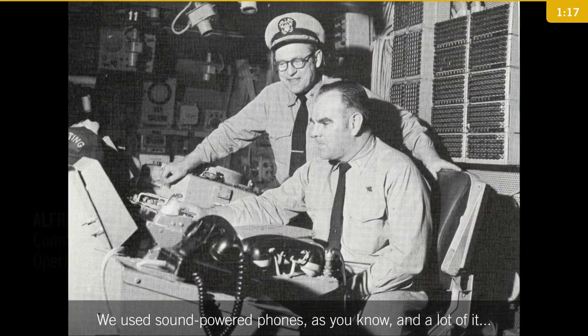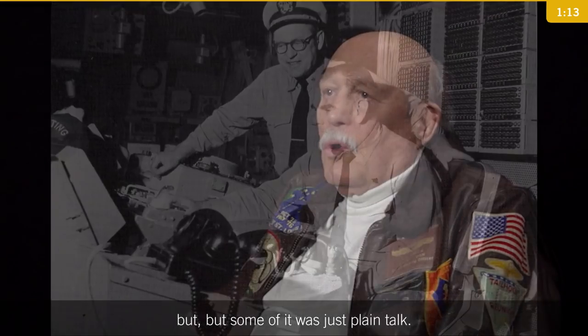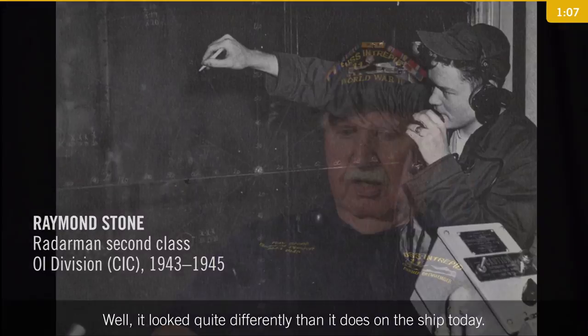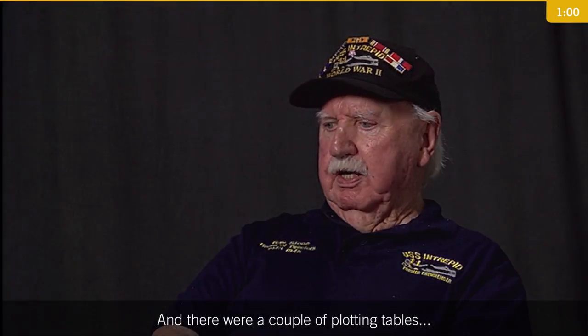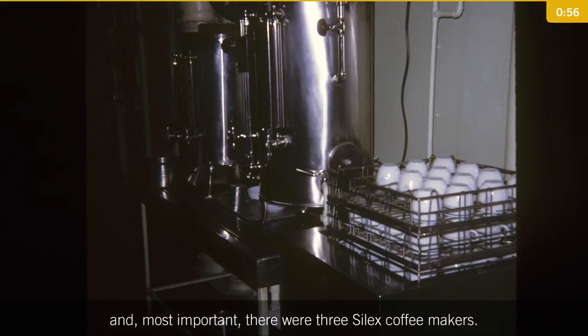We used sound-powered phones, and a lot of it was that, but some of it was just plain talk. Well, it looked quite differently than it does on a ship today. The focal point was a huge plotting board at one end — the main plotting board. There were a couple of plotting tables, and most importantly, there were three Silex coffee makers.